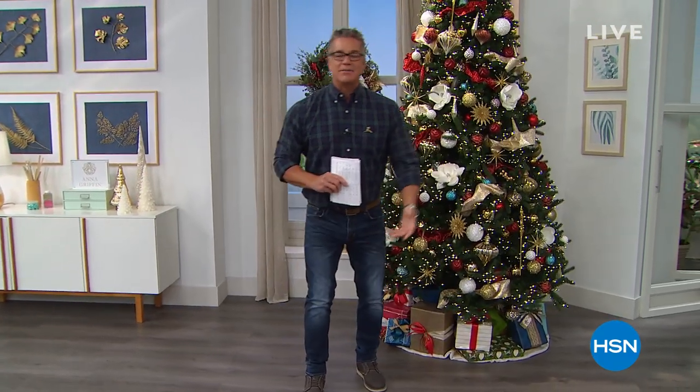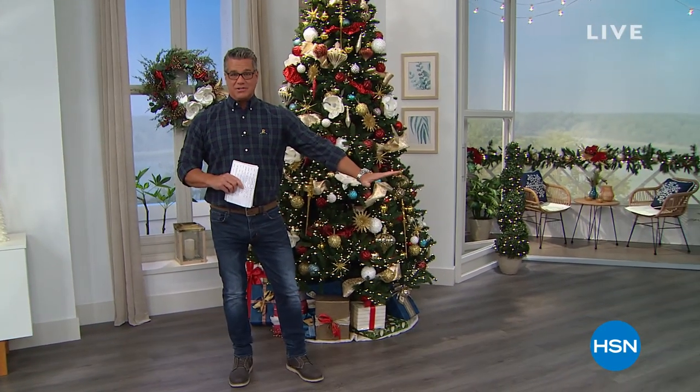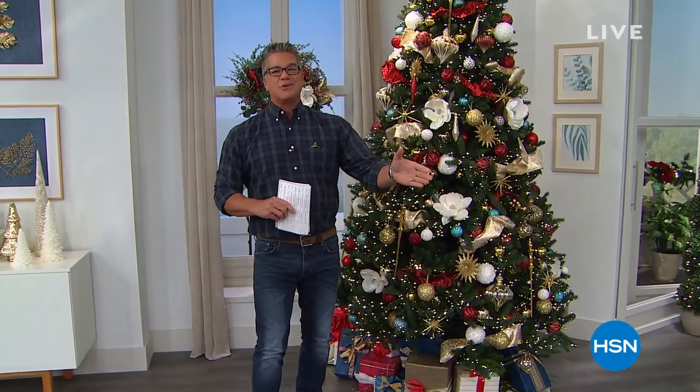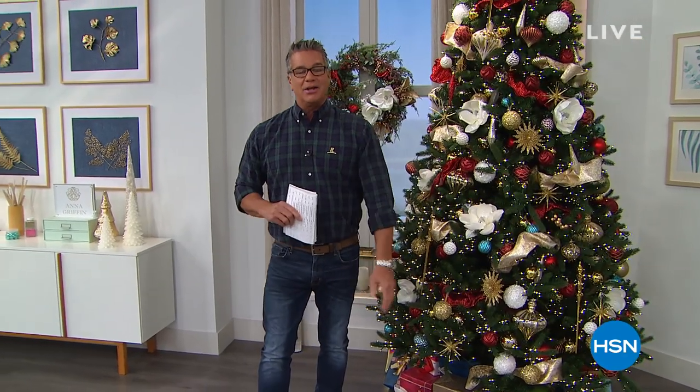Happy holidays, everybody. We're in our second hour. My name is Guy. Two hours of crafting and we have an absolutely loaded up show — some of the best items you'll ever see. Anna Griffin's going to be joining us in just a bit with our Today Special. We're doing this 12 Days of Christmas thing. I know it's November, but we figure doing it right before Christmas is stressful, so why not do it now? Get all your gift-giving done and you'll be much more relaxed when the holiday gets here.